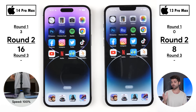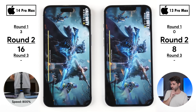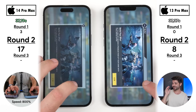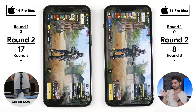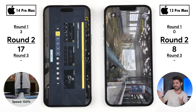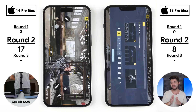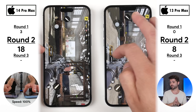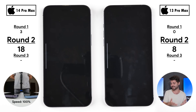Jumping into Call of Duty Mobile — many viewers requested this be included. The 14 Pro Max loads in 37.19 seconds versus 37.37 seconds on the 13 Pro Max for its seventeenth point. Going into practice range mode, the 14 Pro Max loads noticeably faster, snatching its eighteenth point and going ten points ahead of its predecessor. You would expect it to do well since it is the successor, after all.